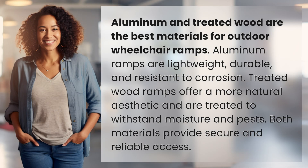Aluminum and treated wood are the best materials for outdoor wheelchair ramps. Aluminum ramps are lightweight, durable, and resistant to corrosion. Treated wood ramps offer a more natural aesthetic and are treated to withstand moisture and pests. Both materials provide secure and reliable access.